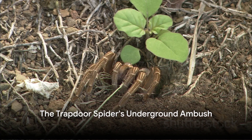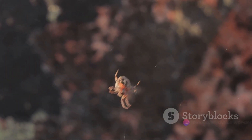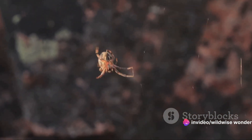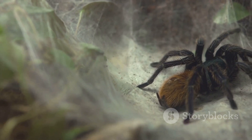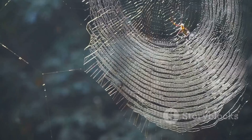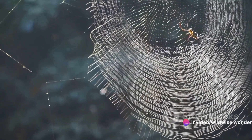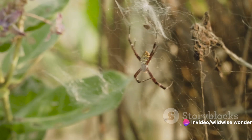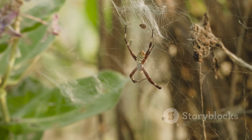We descend into the world of the trapdoor spider, a master of surprise attacks. This cunning arachnid has turned the art of ambush into a science, employing a unique strategy that even the most astute of prey struggle to evade. In the heart of the underground, the trapdoor spider constructs its home — a burrow lined with silk. This is no ordinary home though; it's a well-devised trap, complete with a silk-hinged door that blends seamlessly with the surrounding soil. The spider's burrow, in essence, is its secret weapon — a hideout where it lies in wait for its next meal.